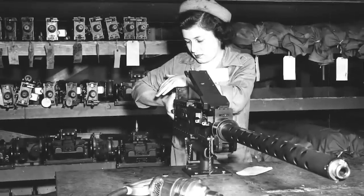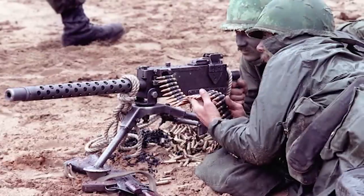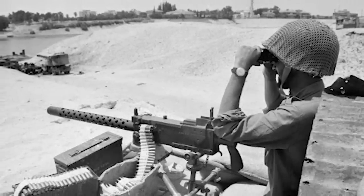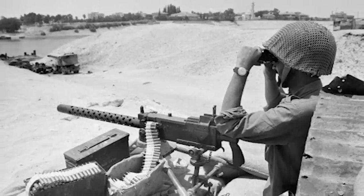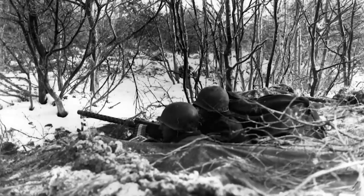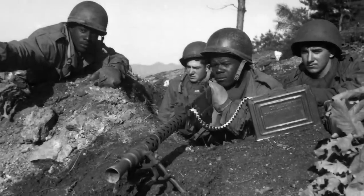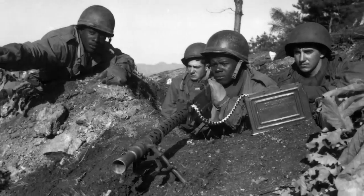Despite this, it not only remained in service until the end of the war but beyond as well. Variants of this incredible weapon would go on to serve in the Korean and Vietnam Wars, as well as extensively with Israeli forces in their numerous wars with Arab neighbors up until the 1980s. Many European armies would also adopt the weapon post-war and have them rechambered for the standard 7.62mm NATO round, until finally the weapon began to be replaced by newer weapons such as the M60 in the 1980s.